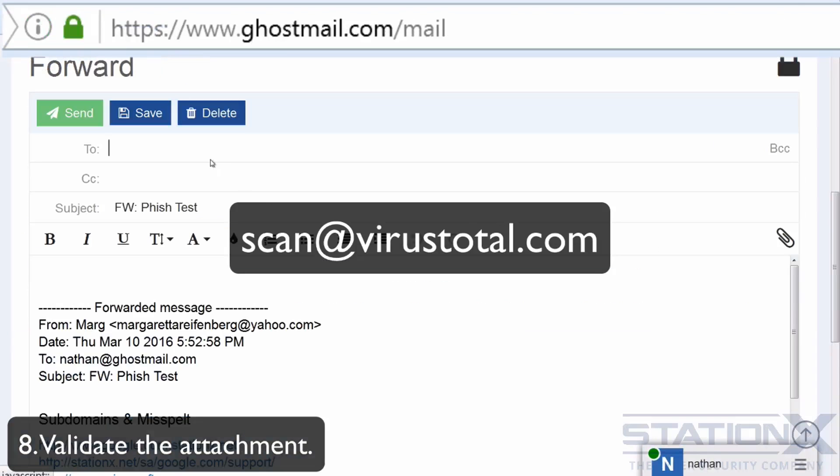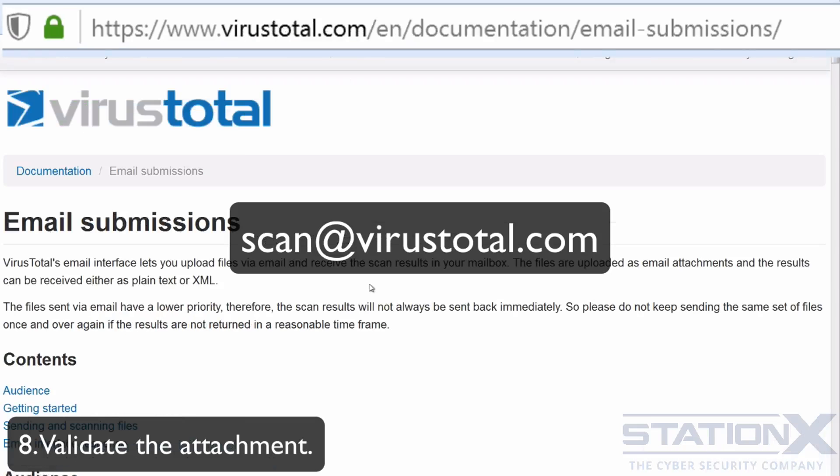You can forward the email to scan@virustotal.com, but read the instructions to make sure you're following their latest process. This isn't a completely conclusive check, as antiviruses only know known viruses. Even if it shows as clear, it could still be malware — perhaps custom or very new malware. But if it shows as infected, it should obviously be avoided.